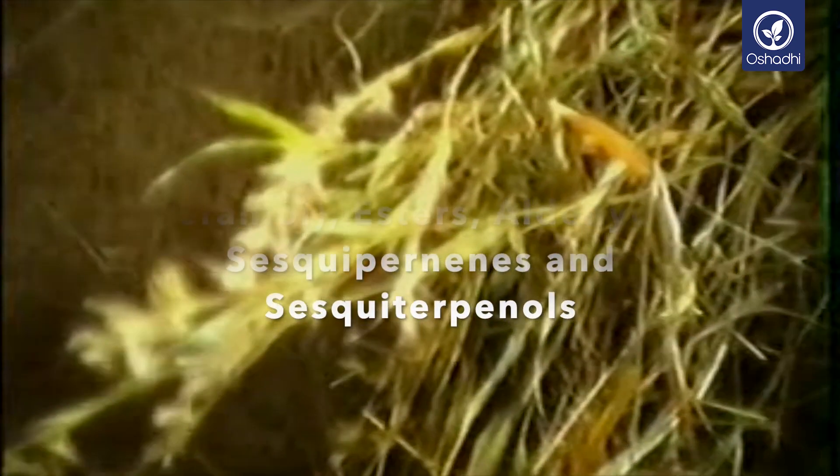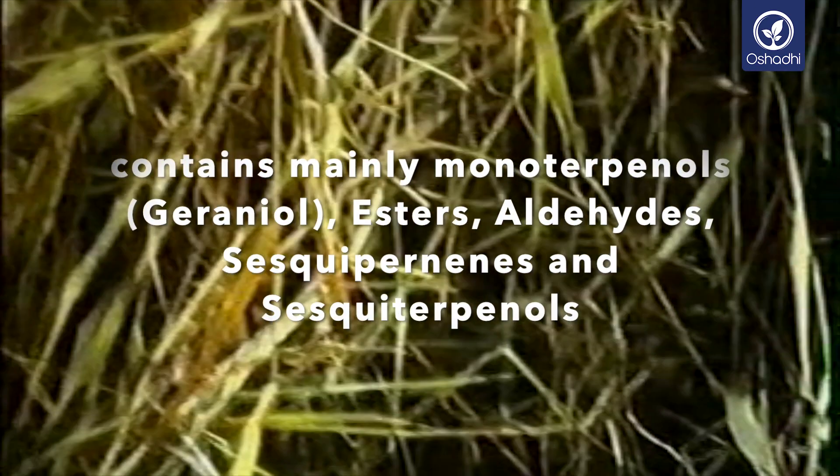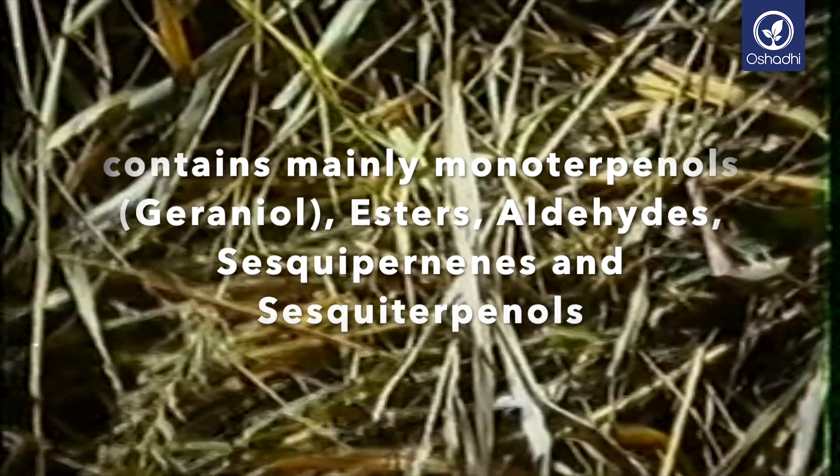As to the biochemical composition of the essential oil of Palmarosa, it contains mainly monoterpenols, particularly geraniol, about 80%, also esters, some aldehydes, sesquiterpenes and sesquiterpenols.